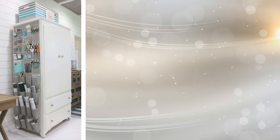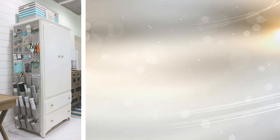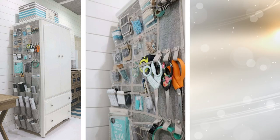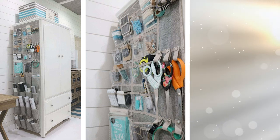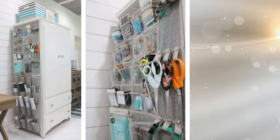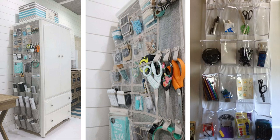7. Shoe storage bags are designed to fit over a closet hanger rod, but there's no rule against placing them on the side of a cabinet in your office. They're just the right size and shape, thanks to those pockets, to hold things like scissors, paper clips, pens, markers, extra rolls of tape, and more. Plus, since you'll have one pocket per item, everything will be organized.